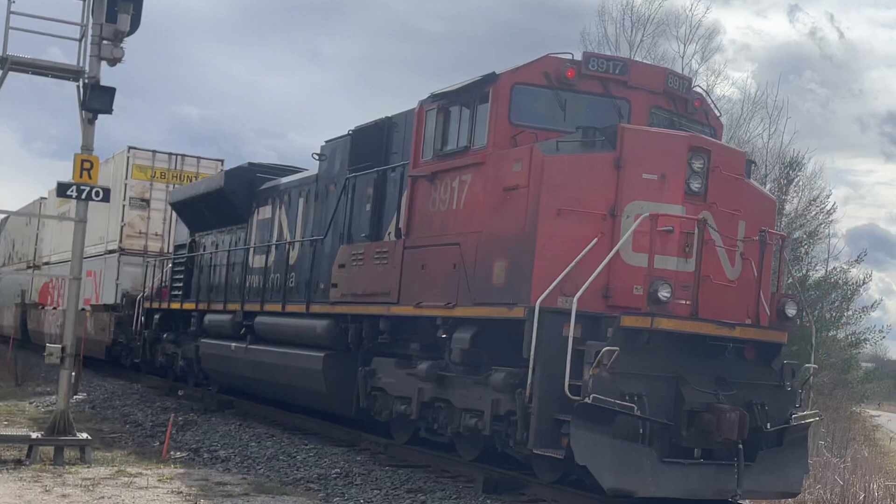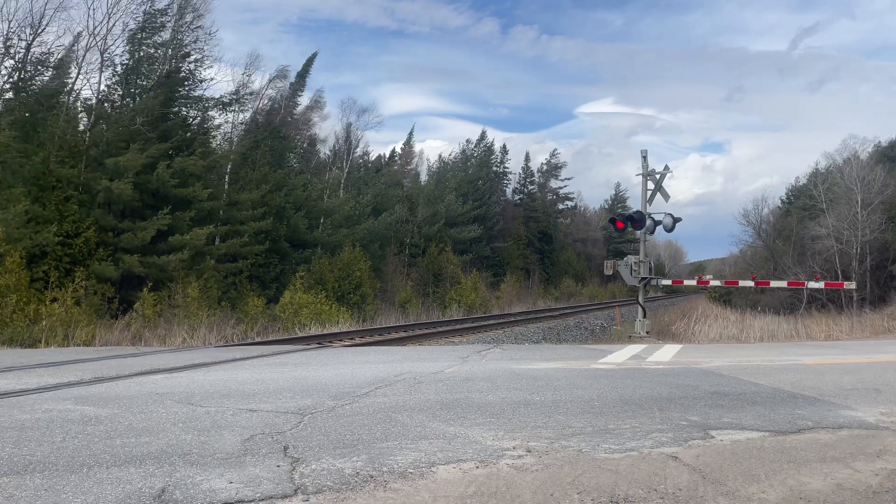The train actually snuck up on me. Due to the really strong winds, I couldn't hear the K5HL horn blowing through Ravenshire Road. I also apologize a bit for wind — it was a really windy day today. As usual, I'm not going to show you the full train because there's an exciting train up ahead.